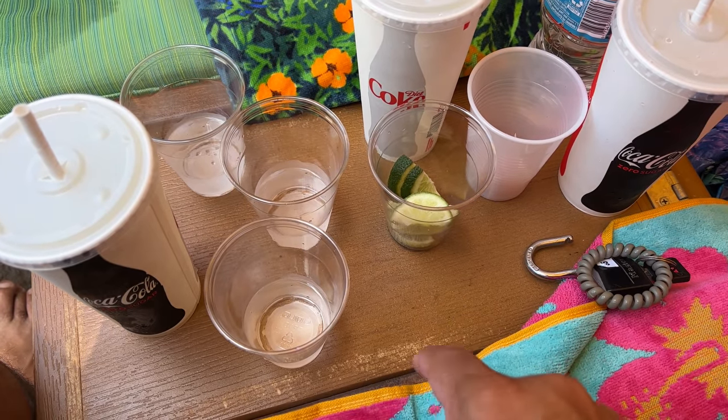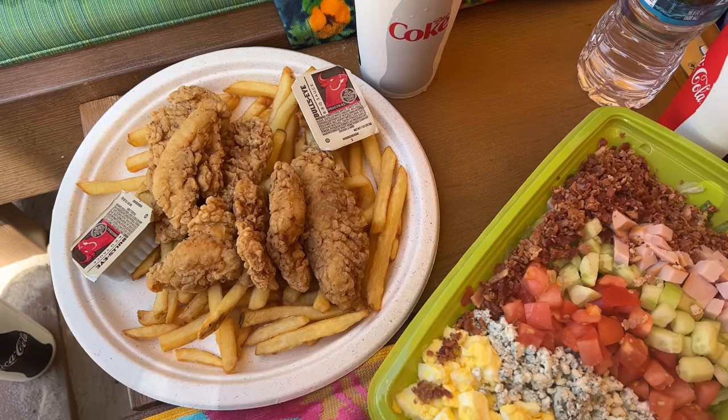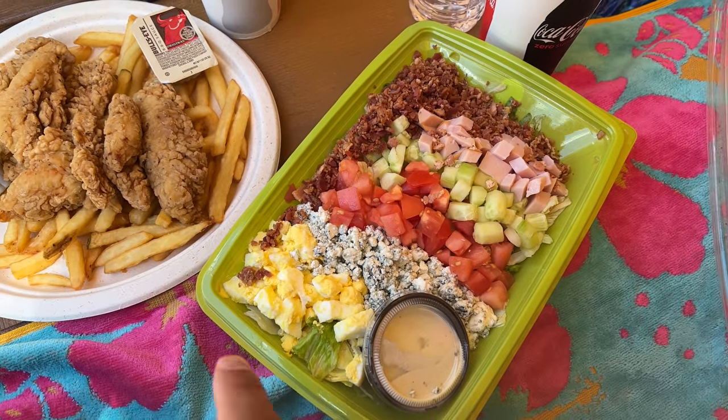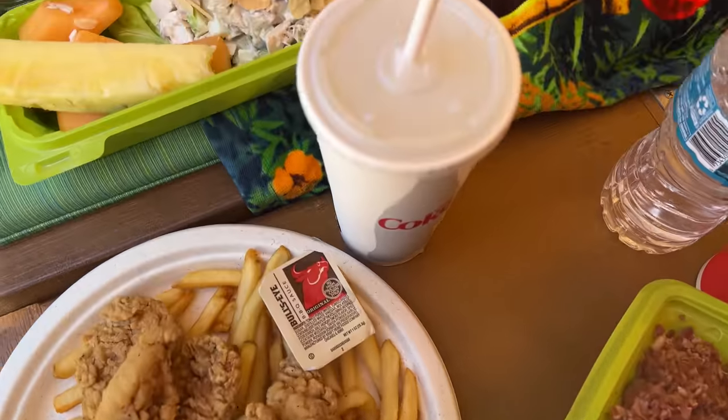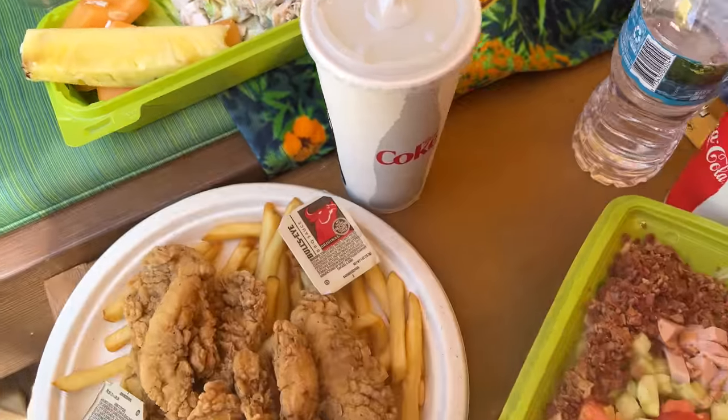Round one: we have Patron shots, chilled, with a lime, salt, and waters. For lunch we got chicken tenders and French fries and a Cobb salad for myself and Bianca to share. Our friend got the chicken salad with fresh fruit. I'm going to step away and walk around the park to see if I can find any new updates — it's been such a long time since my last visit here to Volcano Bay.